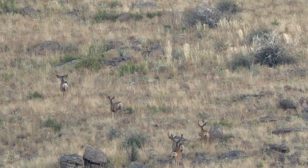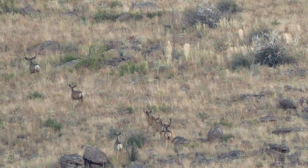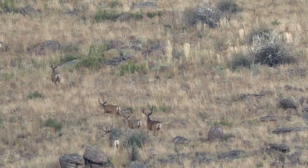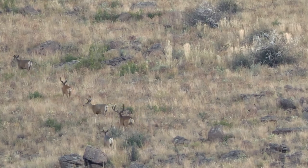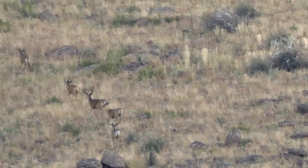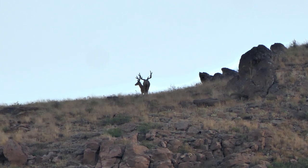I found a group of bucks — it's got two shooters: one big wide four-by-four and another real tight four-by-four. I saw them from below, kind of bumped them as they were going to water, so I hurried around the back side and caught them behind this ranch. They just kind of stopped. It's blowing pretty good so I don't want to spook them again. As soon as they drop out of sight I'm going to get out of here, then hopefully find these bucks again and put them to bed — they could bed anywhere in here.